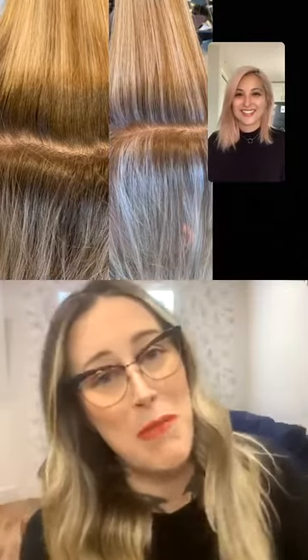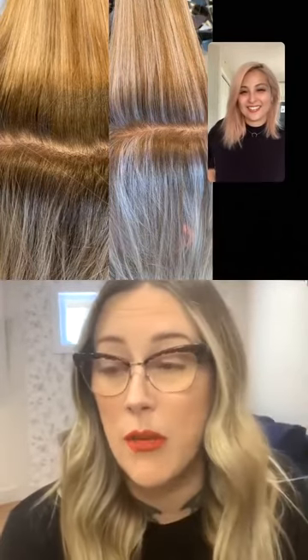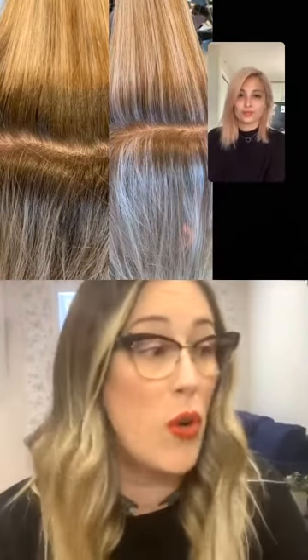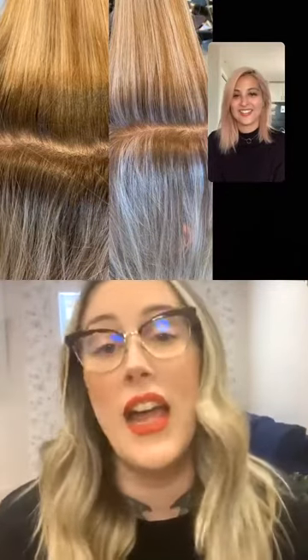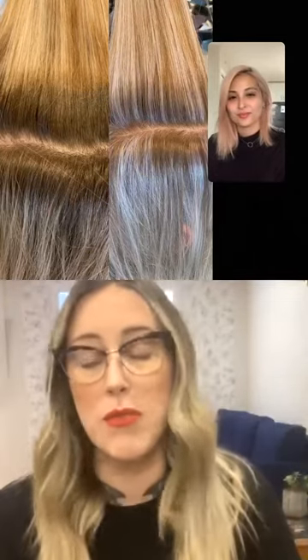One thing I want to mention: I think it's really cool that we optimized the consistency of Base Breakers to be used in a bottle if you wanted to. If you're somebody who likes to work with a bottle — and the older I get, the easier it is on my back — it's nice that it has that consistency that will come smoothly through the nozzle.